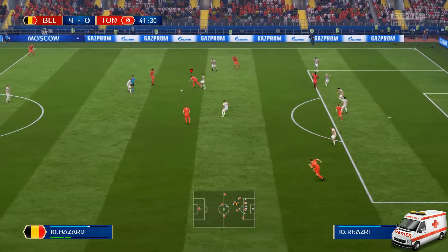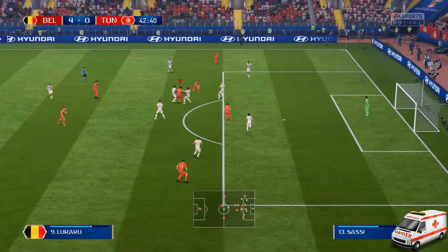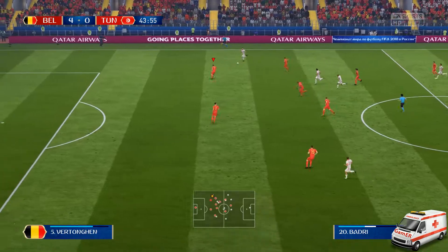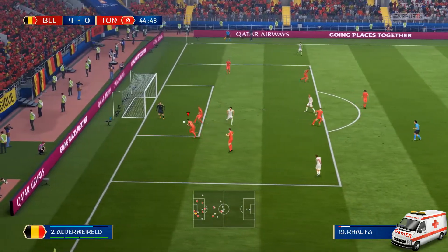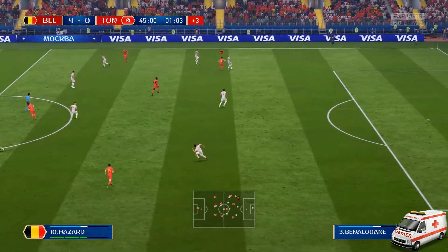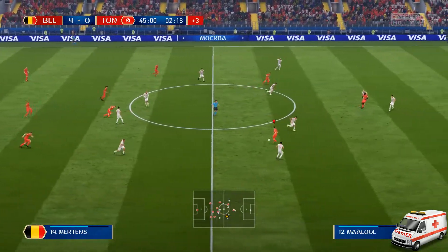Eden Hazard. Free kick given. Axel Witsel. Lukaku. Batra. Guabi Khazri. There's a dangerous feel to this attack — it's looking good from their point of view. It was an opportunity to really put some pressure on the defenders, but the ball was a woeful one, too high. Three minutes to be added on. Hazard — looked very good indeed, but the move has broken down. Guabi Khazri — spotted well by the defender, cut it out.